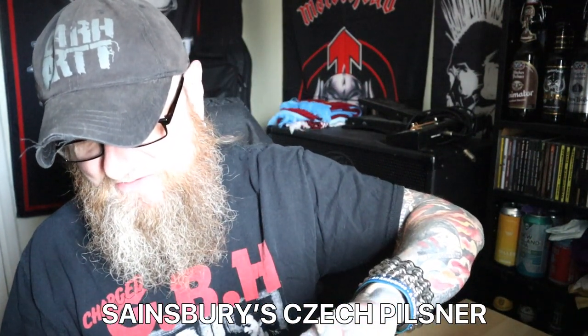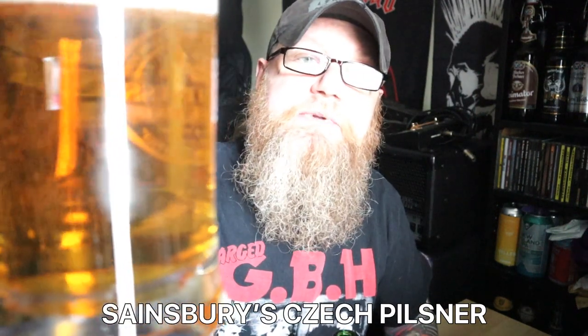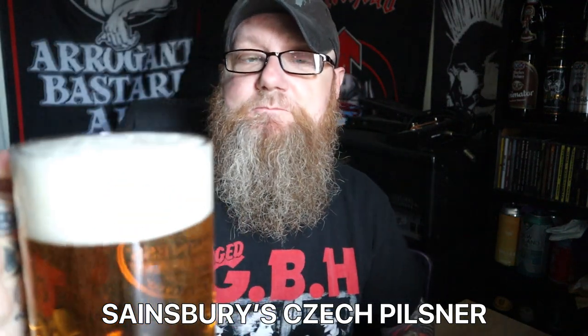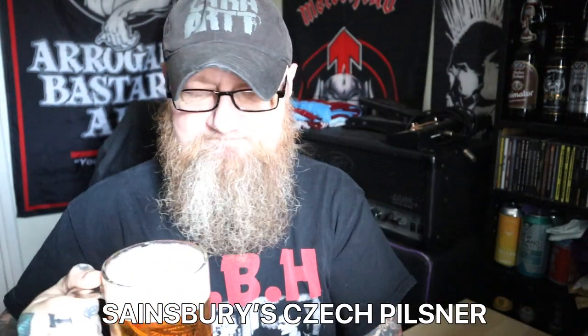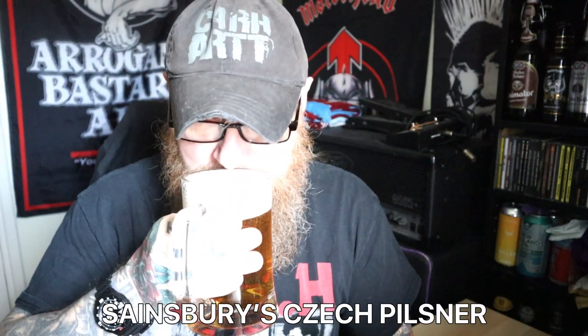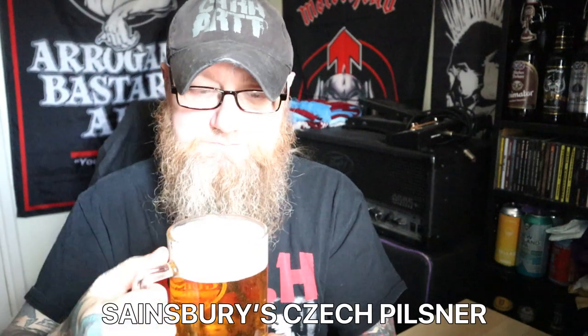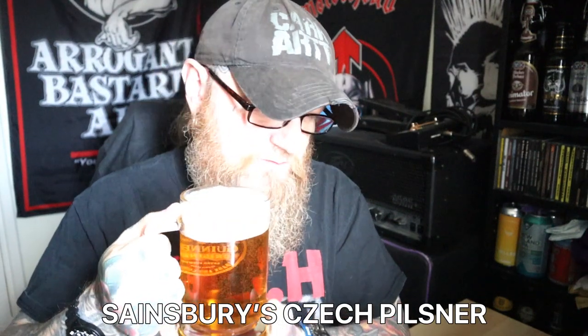Right off. There it is in the glass - masses and masses of carbonation. You have a two-finger foamy white head. There's the cap - it's just a gold cap. I keep getting wafts of skunkiness from it. There's not much aroma coming out of that at all to be honest. It smells distinctly average.